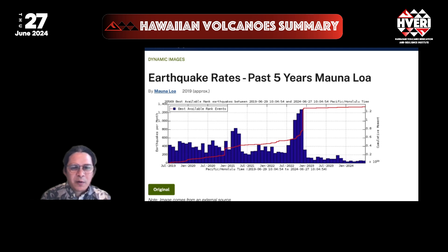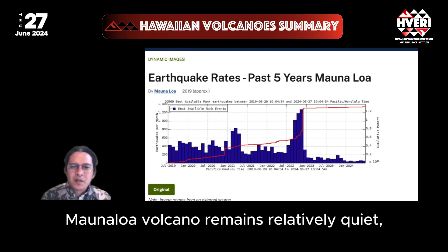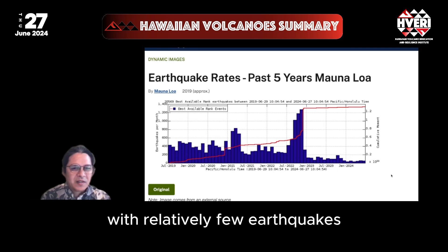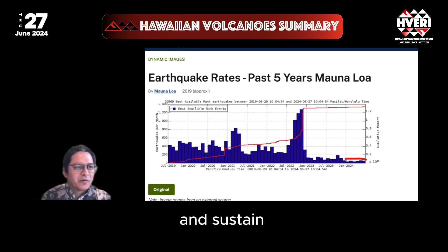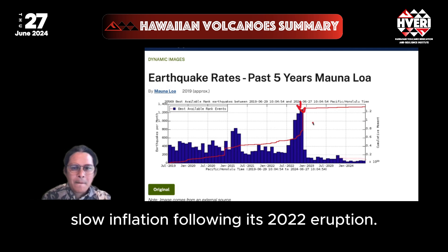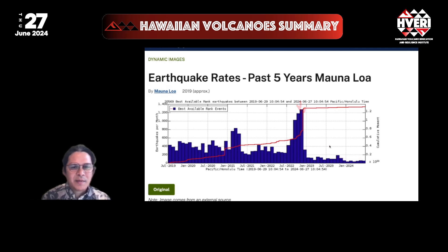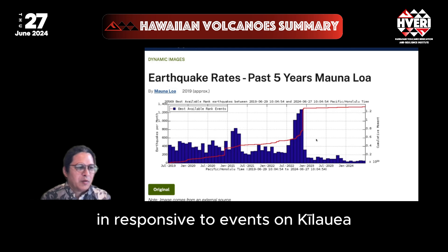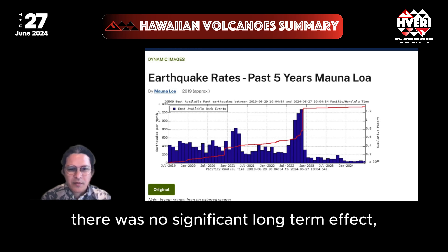The Mauna Loa volcano remains relatively quiet, continuing to recharge in a normal pattern, with relatively few earthquakes and sustained slow inflation following its 2022 eruption. Minor flank movement on Mauna Loa has been occasionally evident in response to events on Kilauea, but with no significant long-term effect.